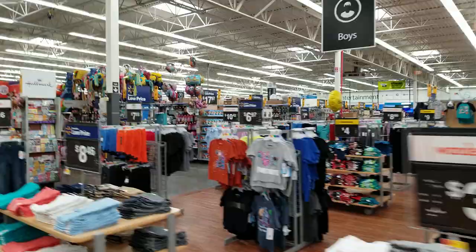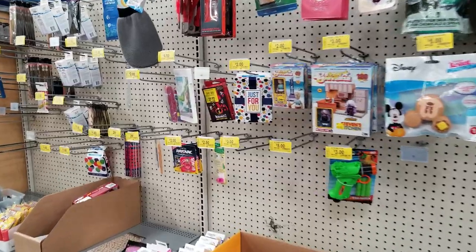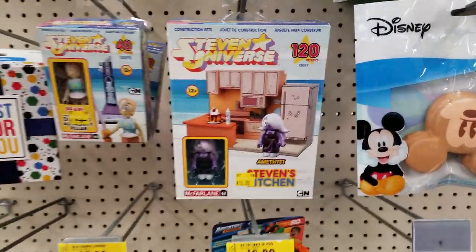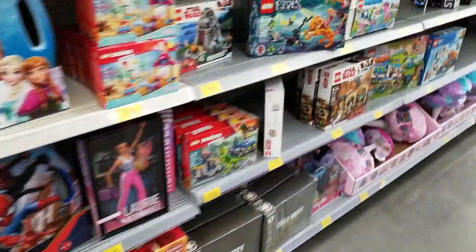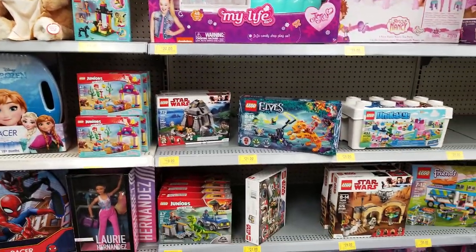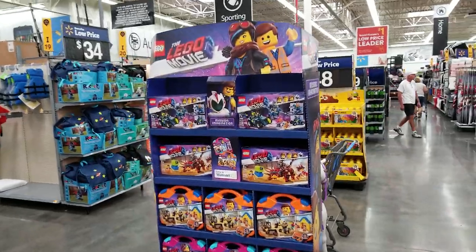We're gonna be taking a detour through the clearance aisle. A little on the light side, but jumbo playing cards. Overwatch mind and spray pack. Steven Universe - not Lego. This is some good deals. Eleven bucks for Little Mermaid. Those are pretty good. Only at Walmart rack.